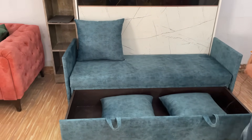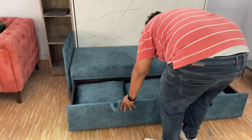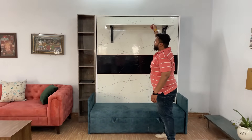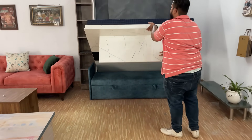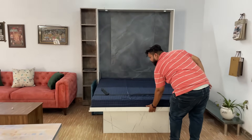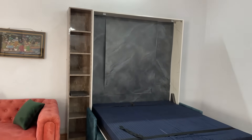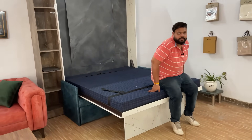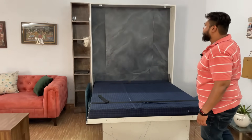If you want to make a bed at night, put these cushions into it. Now I will show you the bed. On this, the mattress is 6 by 5 feet. There is a 3-year warranty. The mattress is durable. What does our material look like? The material is plywood — it is all plywood.